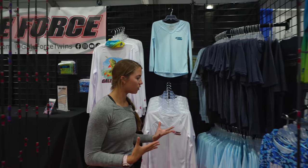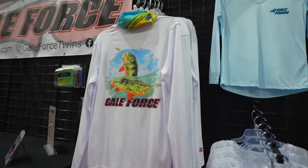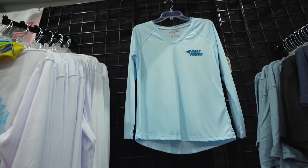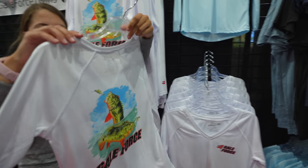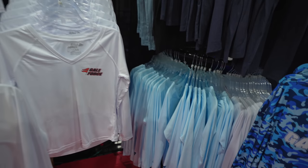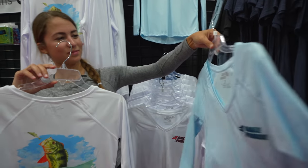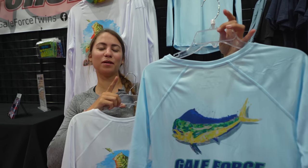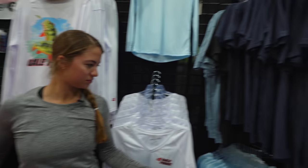As we move towards the back corner, we have performance shirts, t-shirts, and women's v-necks. This is our men's peacock bass design — it is also available in a women's v-neck. We also have our blue mahi women's v-neck. This one is available in a men's cut and in kids' shirts. So the mahi design is available in women's, men's, and kids'.